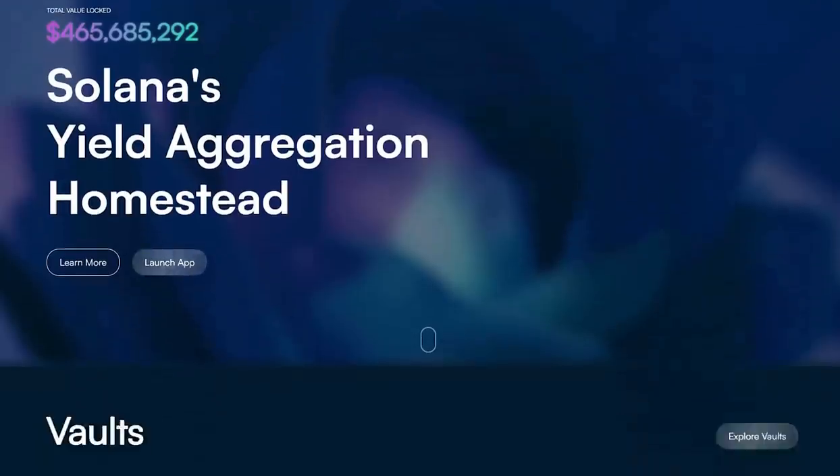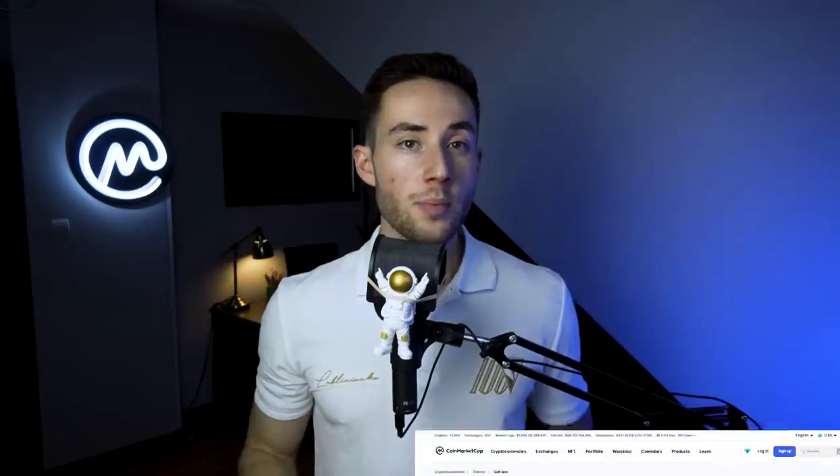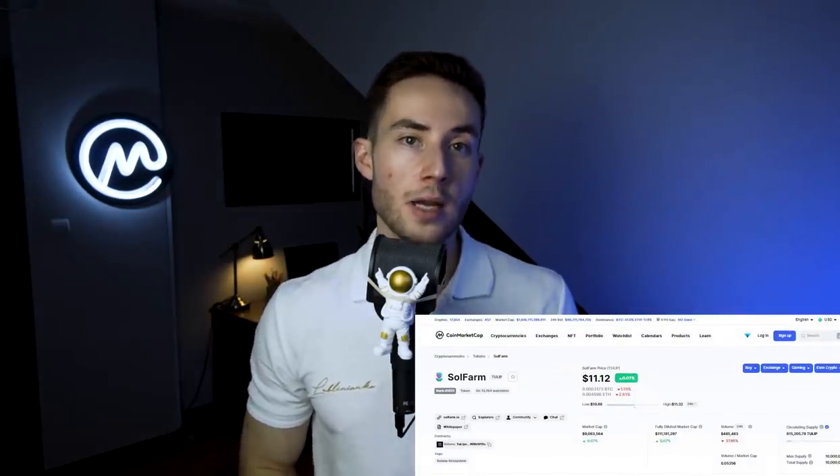Soul Farm is next on our list — a DeFi app that raised five million dollars, expanding its offerings with lending, with investors including Jump Capital and Alameda Research. The native token of this aggregator is the Tulip token. The platform allows users to utilize the low-cost, high-speed Solana blockchain to benefit from competitive staking rewards. Soul Farm holds a market cap of just 11 million dollars at the time of this recording, with its price significantly lower than the November 2021 high of $49.82. The Soul Farm team was first introduced to each other via crypto-focused Discord groups back in 2017, and while they've collaborated on smaller Ethereum projects, Soul Farm is definitely their most successful.